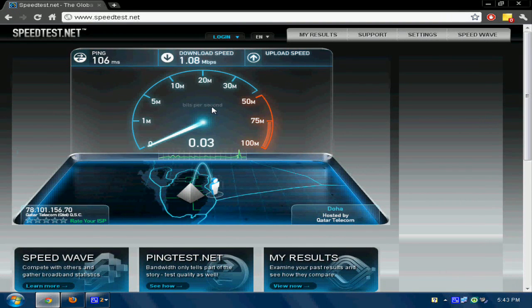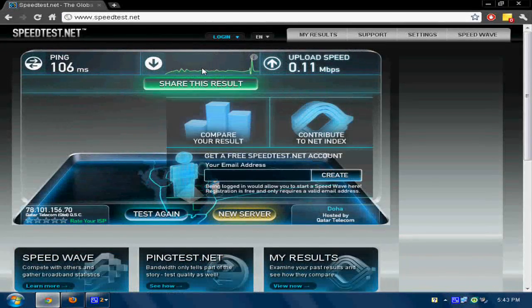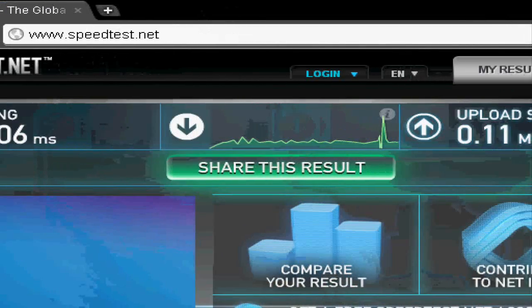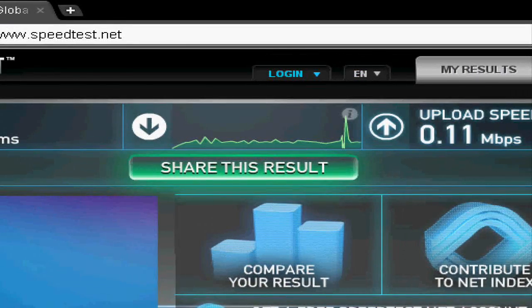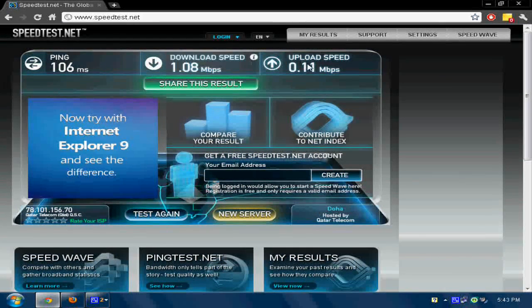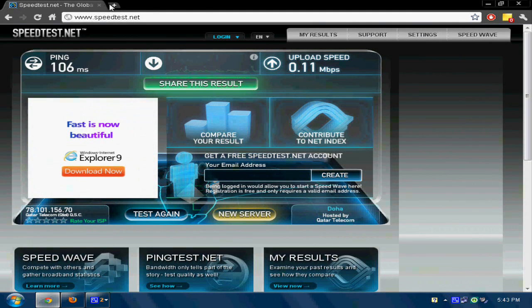Now I hope the uploading comes to 0.11 — does Google lose? Yes, uploading is 0.11 Mbps. So this is the final result: 106 ms ping, 1.08 Mbps download speed, and 0.11 Mbps upload speed.